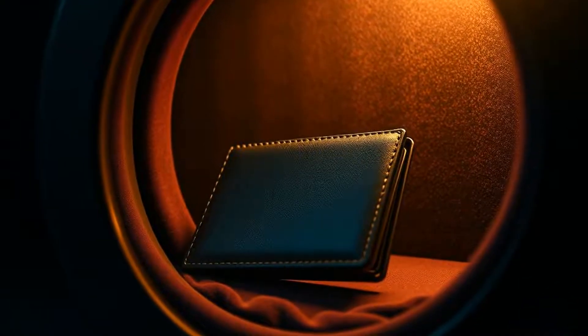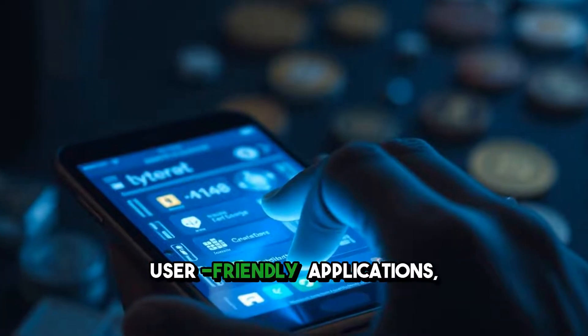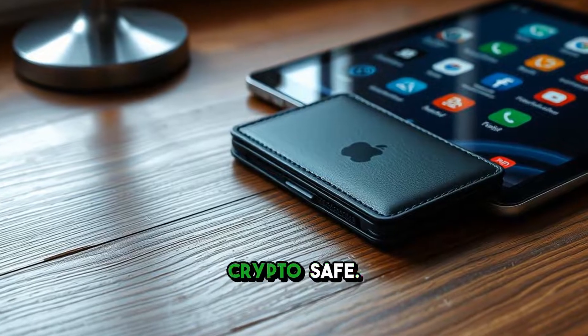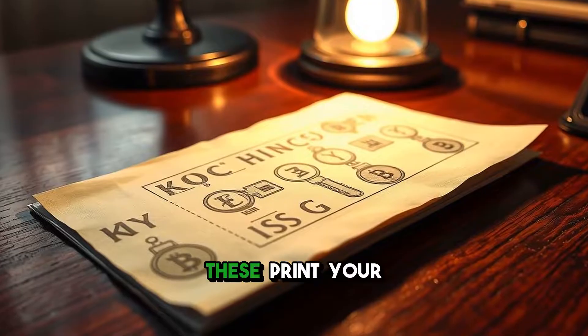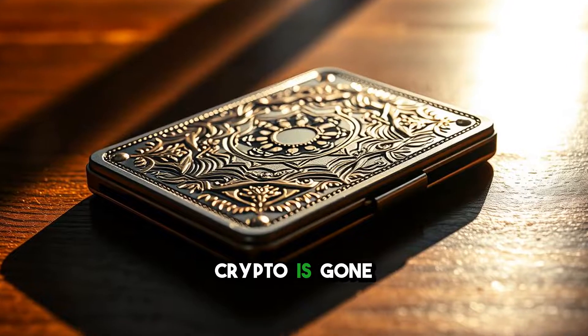But wait, there's more. Within these categories, you'll find different types of wallets. Software wallets are user-friendly applications, while hardware wallets use specialized devices to keep your crypto safe. Likewise, there are paper wallets — yes, paper. These print your keys on physical paper, but be careful: if you lose it, your crypto is gone forever.